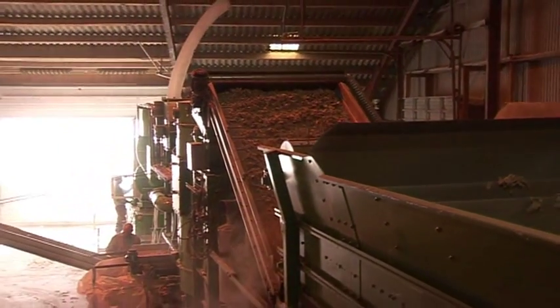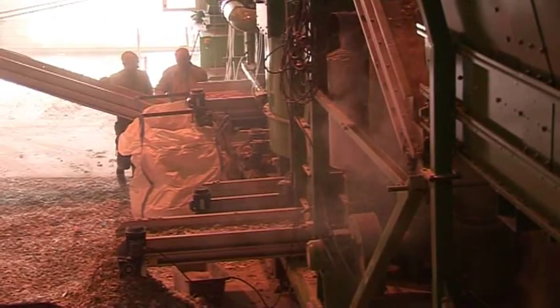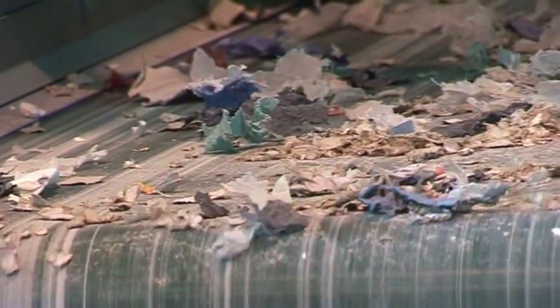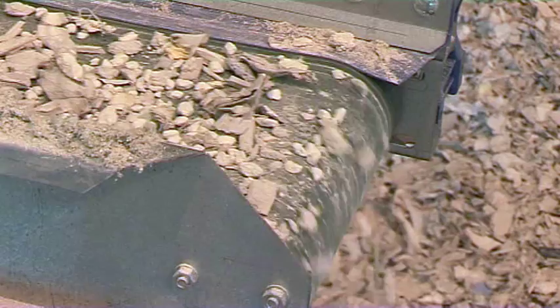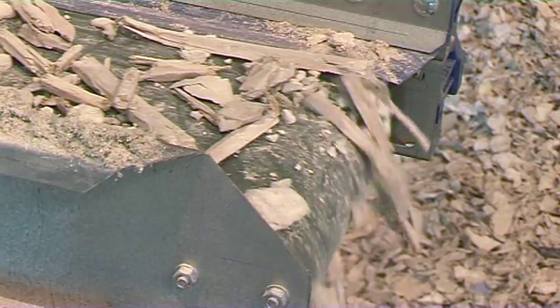Through various treatment steps the contaminants are separated from the gypsum paper. First the plastic contaminants are sorted out, and the wood fraction and other contaminants are separated from the paper, which you see here.